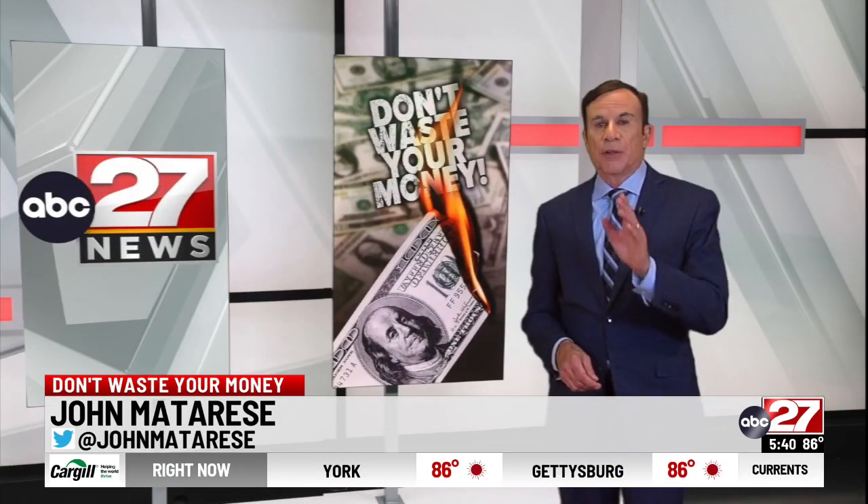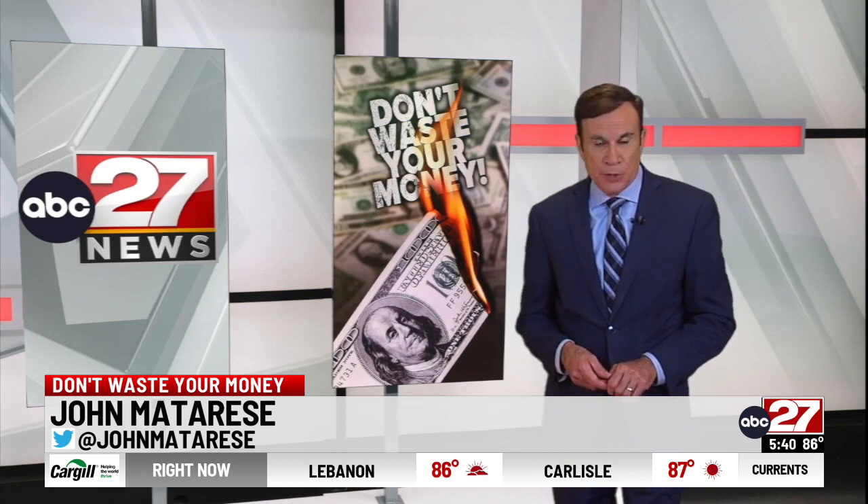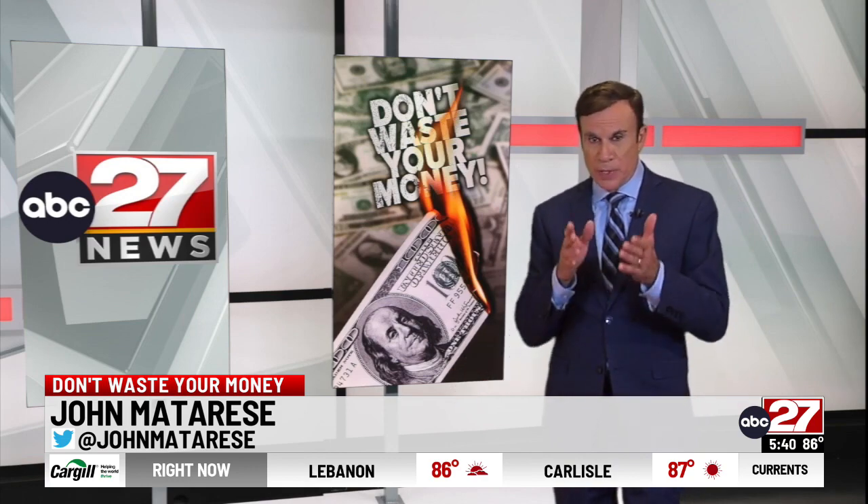Pop-up ads are annoying on your laptop, but they're especially annoying on your phone when you're in the middle of doing something. So we wanted to know what's the best way to stop them.